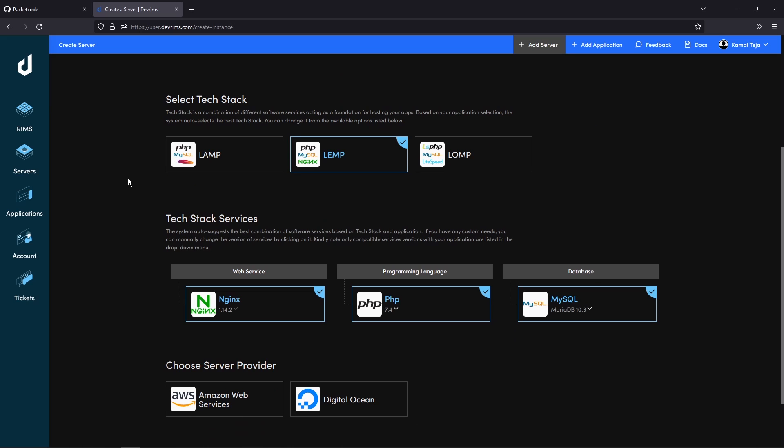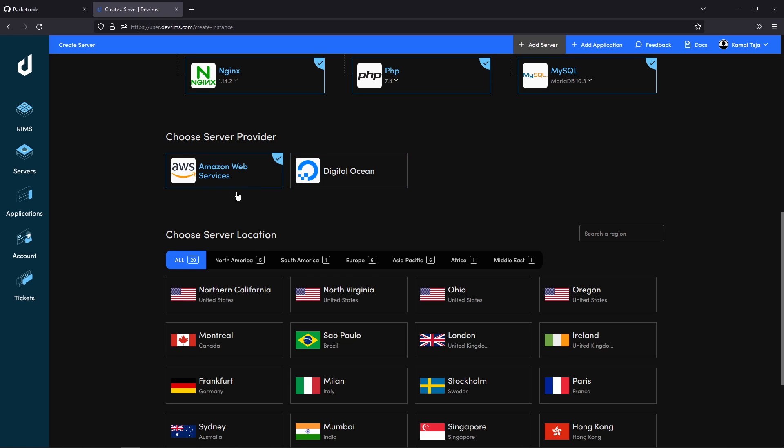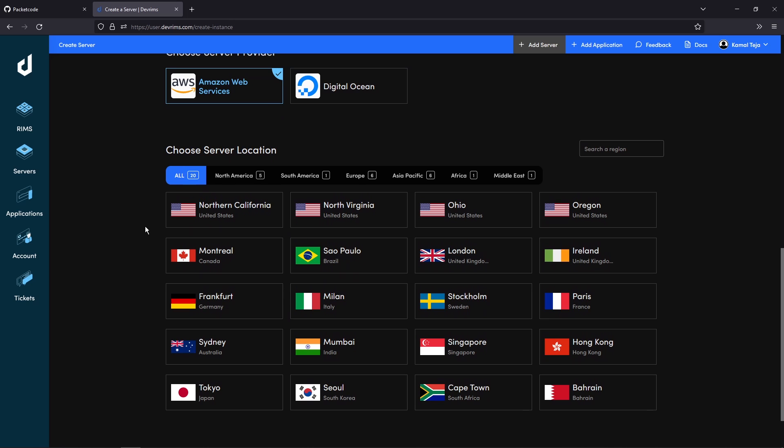Once you've selected the project type, you have to select the stack. My preference is to go with the lemp stack because they offer Nginx, whereas with the lamp stack you'd use Apache. Nginx is a bit faster compared to Apache, so that's what I'm going to use. You can also go with LiteSpeed which is more memory-optimized, but for our case Nginx is good enough. In the bottom you have to select your service provider — either Amazon Web Services or DigitalOcean. The main benefit of AWS is that they offer a lot of locations throughout the world, so let's go with AWS.